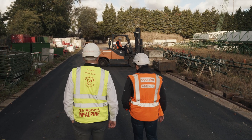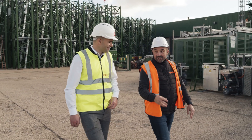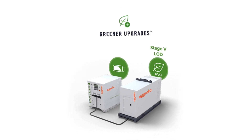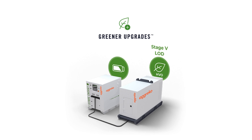We operated on site here for approximately two weeks, doing several tests on TC3 and TC4. We were then able to downsize the generators by incorporating a combination of loaded demand packages which are run on HVO fuels and either hybrid batteries or flywheel technology.